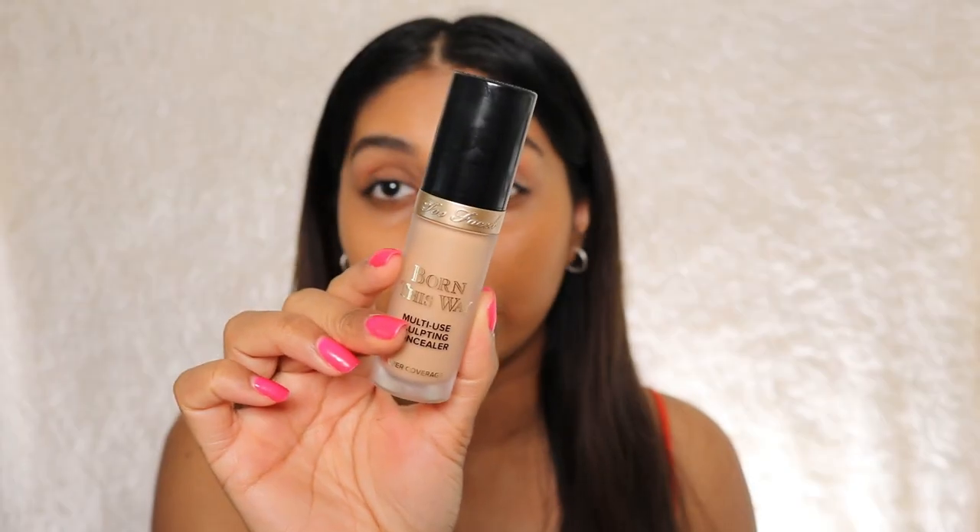Now on to concealer. A subscriber recommended: 'I'd love for you to use the Too Faced Born This Way Concealer. My shade is Warm Beige — I absolutely love it, and I know you've used Too Faced before.' I've always wanted to get this. I was always hesitating between Sand and Warm Sand — there's a big jump between the two — but I ended up going with Sand. I've been wanting to try this concealer for the longest time and walked into a Too Faced store twice to swatch it. This is what the product looks like — it's got a really fat doe foot applicator.